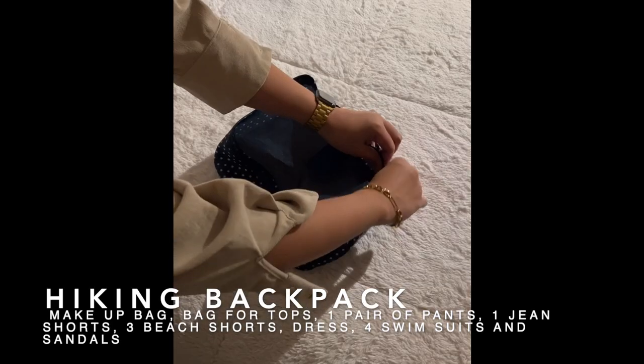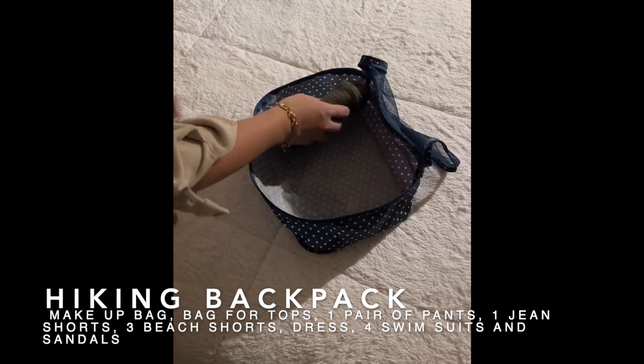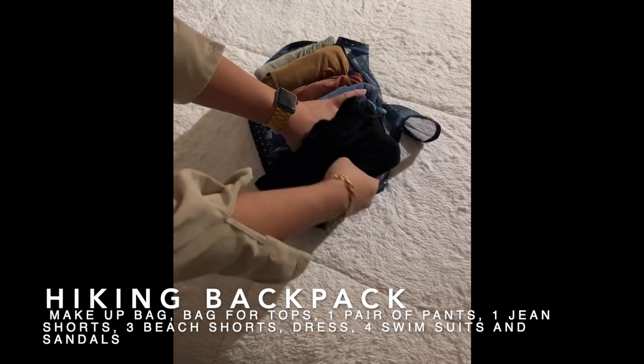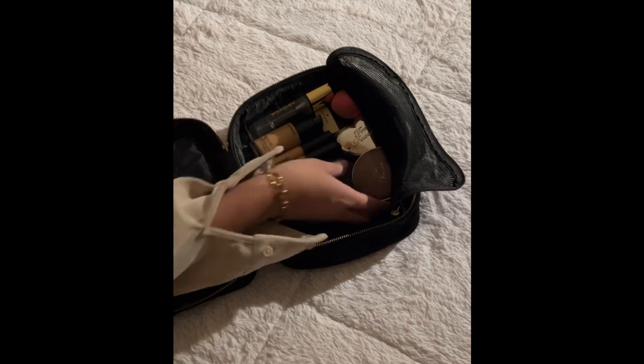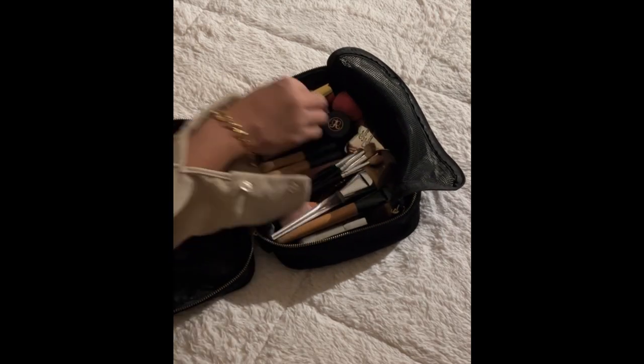Here's what's inside my backpack. This bag will have my dresses and skirts for the beach, my makeup bag, and some colorful shoes.